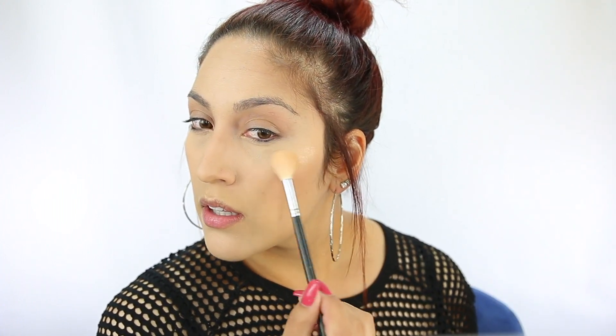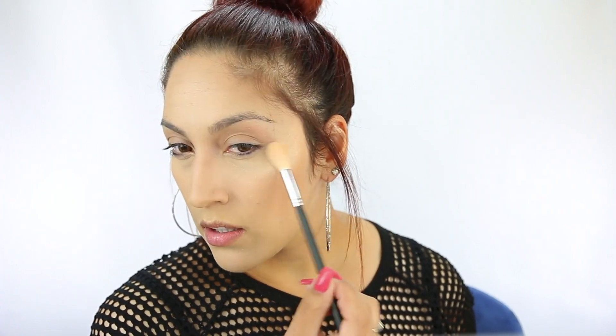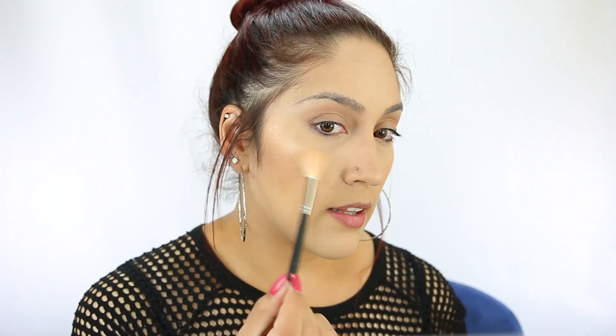For highlighter, I'm going to take the I Love Sarai and Dose of Colors collab in Soulmate. It looks dark on the pan but when you swatch it, it's not that dark. Look how beautiful that is — it's really pigmented, that is blinding! I did apply some Mac Fix Plus to settle all the powders on my face, and I feel like my makeup looks really nice. I feel like if I had color corrected a little bit before applying that concealer, it would have looked even better.